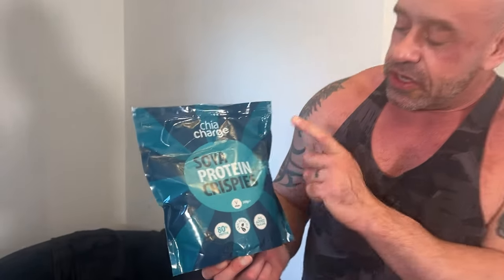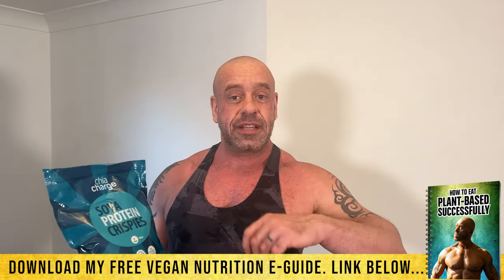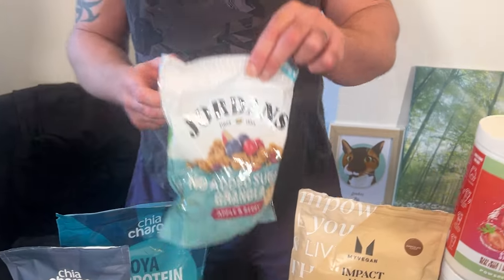These are amazing — soya protein crisps. It's like a rice crispy made from soybeans. They're like 80% protein. You can add them to the top of desserts, on your breakfast, put them in protein bars or energy balls. Lovely way to get protein in, lovely texture. Just super good macros for your fitness stuff.